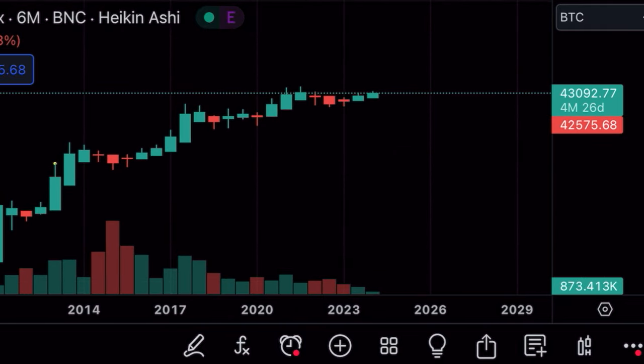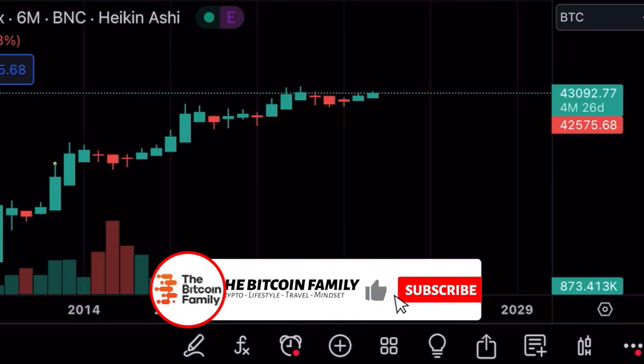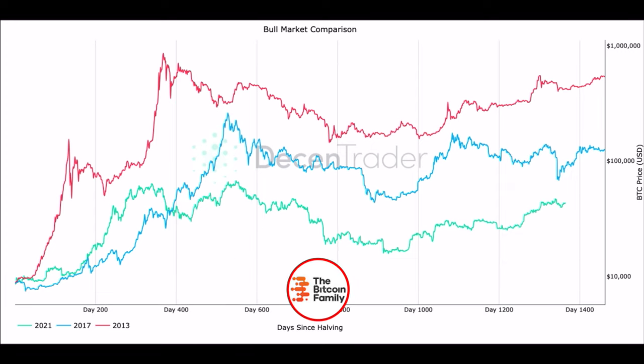If you zoom out you can see that every halving is followed by two insane huge green six-month candles. The bull market comparison chart shows the red line (2013), the blue line (2017), and the green line (2021). You can see these bull markets have been rhyming every time — going up between day 400 and 600, coming down into a bear market bottom between day 800 and 1000, then slowly going up again around day 1200.